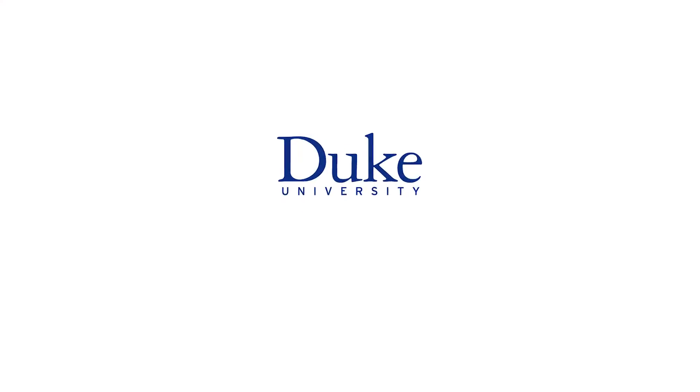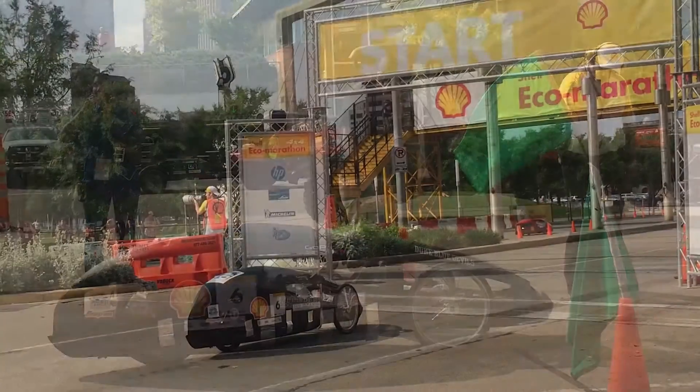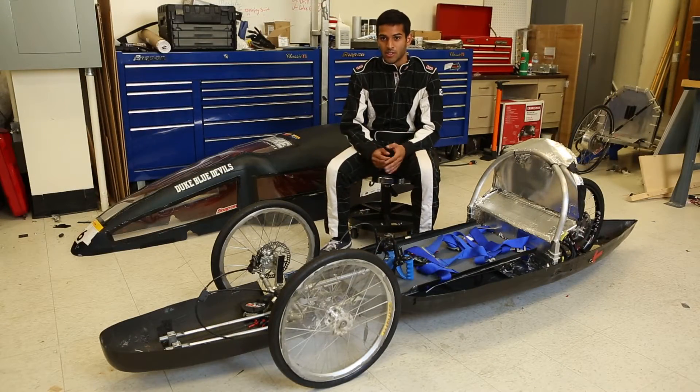This is Duke University. My name is Anosh Sethna. The Shell Eco Marathon is a competition held every year, basically set up to award teams that can create the most energy efficient vehicles in several different energy categories.